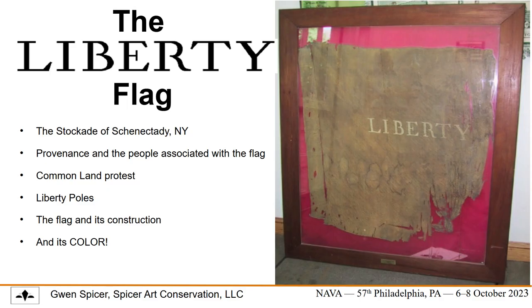In this talk, I will be introducing the community of Schenectady, New York; the folks involved; common lands that they were protesting; the construction and possible colors of the flag, along the lower — below the lettering or the tidelines — and keep those in mind.